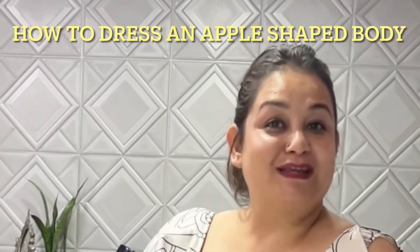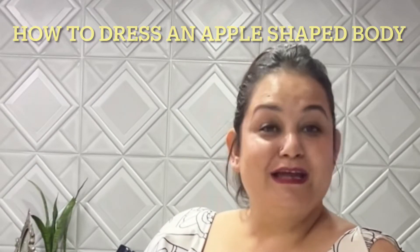Hello everyone and welcome to yet another video by Faria Designs. Today we're going to talk about how we're going to dress our different shaped bodies.